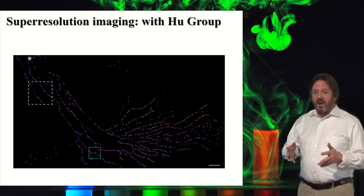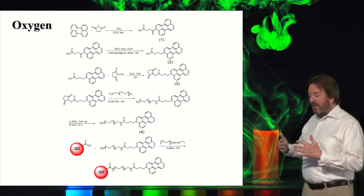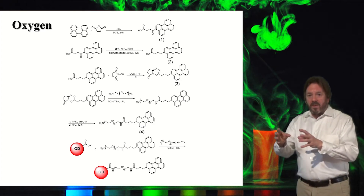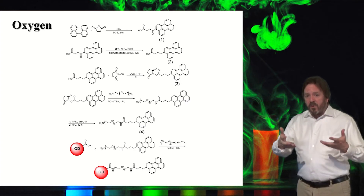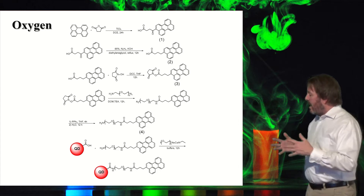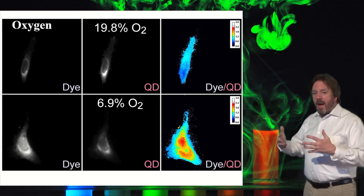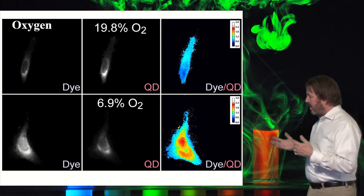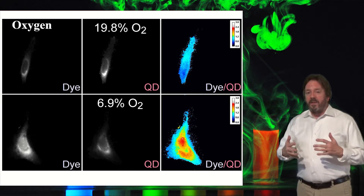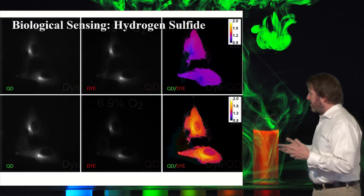We're not satisfied just with imaging structure — we can also image metabolites. What we do is conjugate the quantum dot to a chromophore that senses something important to the cell, like oxygen. With this coupled chromophore, done with Larry Miller's group in the chemistry department, we can image the chromophore separately and then make a map of the ratio of the emissions, which reports the oxygen levels. That's important because if a cell has low oxygen levels, it might be cancerous. That's also true of hydrogen sulfide.